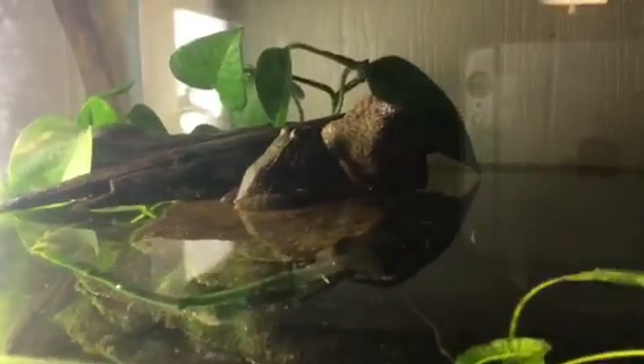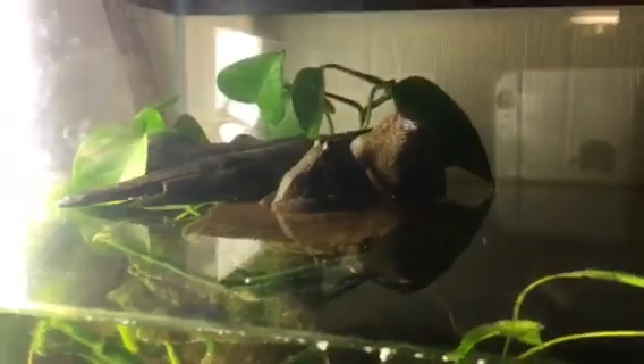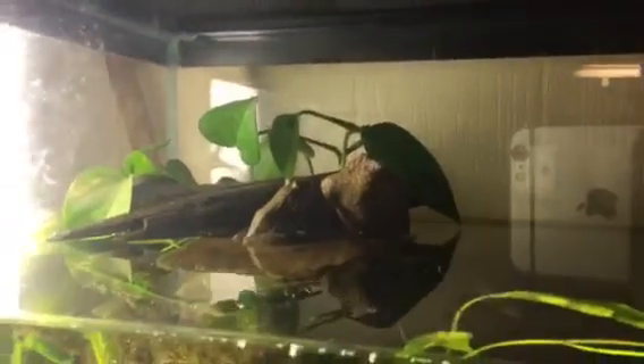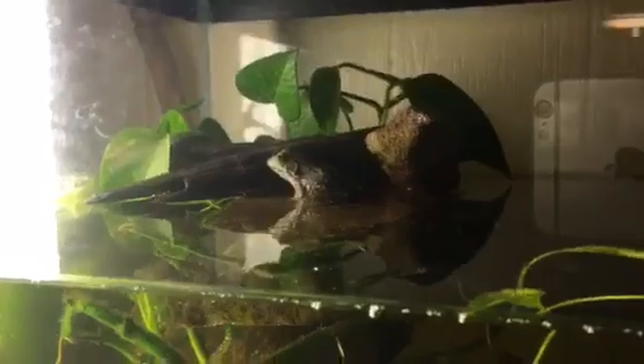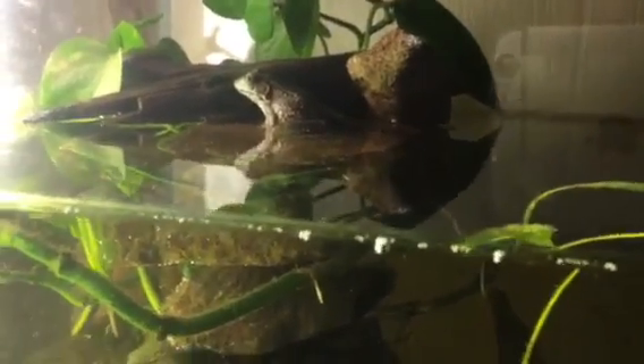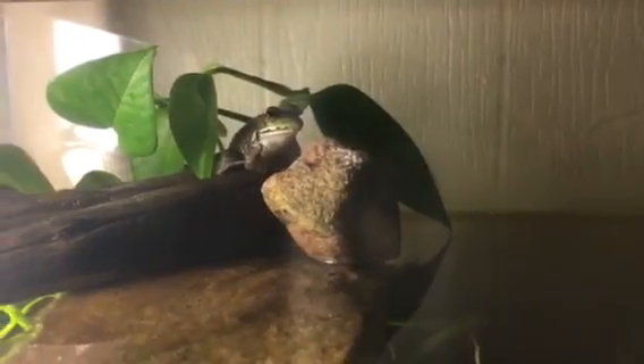Feeding it is very much fun, so I would recommend these frogs - I think they're super cool. Hope this video was helpful if you have one. I hope you learned different stuff about it. Next week I'll be doing a video on housing for one of these frogs. If you like this video, like it down below. If you have any comments or concerns, put them in the comments below. And if you want more content, subscribe. Have a good day.